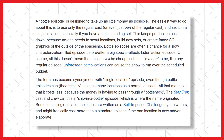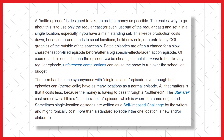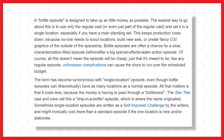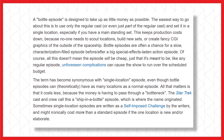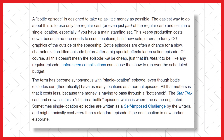Essentially, a bottle episode is one that is designed to be as inexpensive as possible. Generally, the easiest and most common way of going about this is just using the regular cast and putting them in one location. No guest stars, no background characters, no new sets — just the regular cast, possibly in a more character-driven episode or maybe a reminiscing sort of clip show episode.